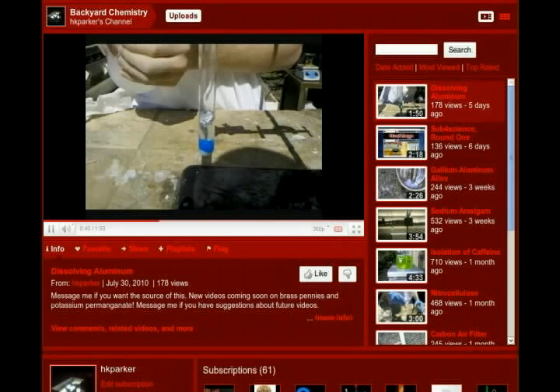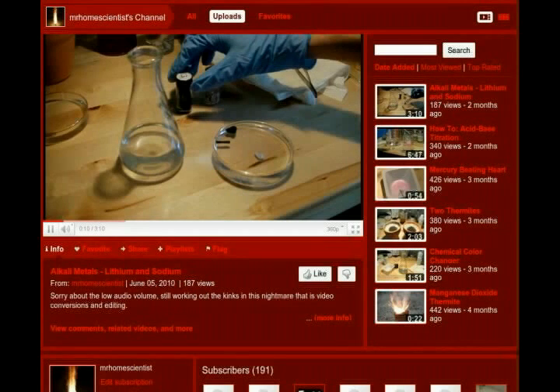H.K. Parker is Hayden Parker, a 17-year-old high school student who's pursuing chemistry independently at home. His focus is on syntheses, including relatively uncommon compounds like potassium periodate and iodine monochloride, and reproducing various interesting reactions. He's posted 14 videos so far and is currently adding videos at the rate of 2 or 3 a month — presumably that'll slow down a bit once the school year starts. Hayden's channel is called Backyard Chemistry, and he means that literally: he does most of his work outdoors.